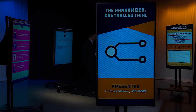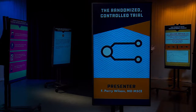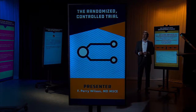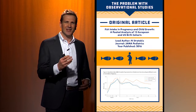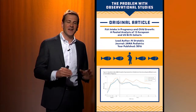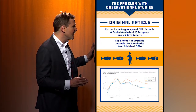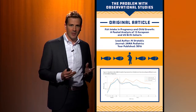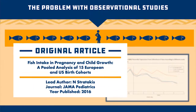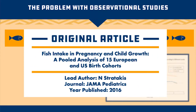But let's talk about a real study now. And this is not a randomized trial — I'm going to talk about an observational study to give you a sense of what's wrong with these types of studies and how randomized trials fix the problem. Here's a study that appeared in the journal JAMA Pediatrics that suggested that women who eat more fish during pregnancy were more likely to have obese children.